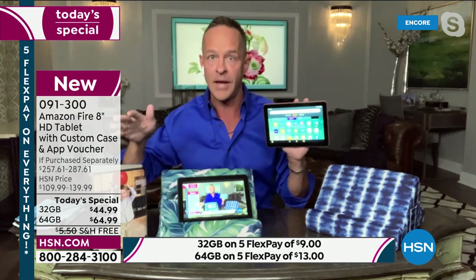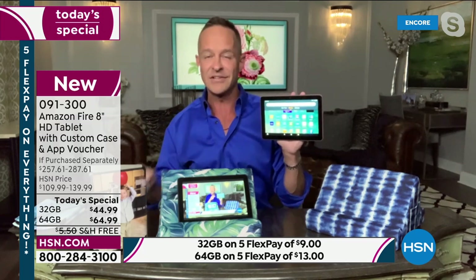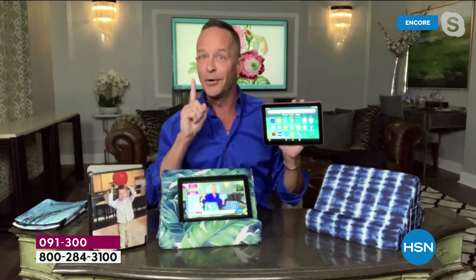Even if it were the full HSN price — a hundred plus dollars — you would still get this home and go, really, it's only a hundred-dollar tablet? Just the quality of the tablet alone is out of this world. Don't be fooled by the price. Some people will look at this and think that's not going to be enough tablet for me, but I'm telling you, the number one selling Fire tablet at Amazon is the eight-inch tablet.